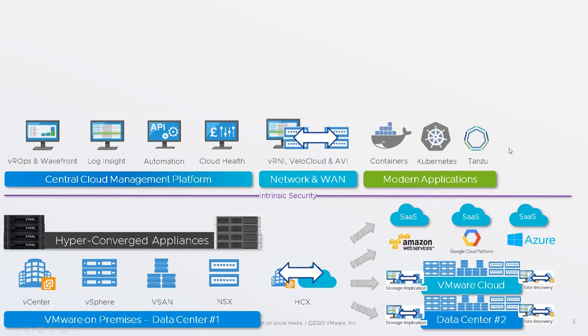The next things are modern applications — things like containers, with Docker being the most popular container format. You also see Kubernetes, which is a way of managing containers at scale. Some people reference the fact that Kubernetes does for containers what vCenter does for VMs — it's how you manage lots and lots of containers. When it comes to containers and Kubernetes, we have a family of products called Tanzu, all related to applications and developers building modern or cloud-native applications. Tanzu isn't an actual product — it's the name of a family of products.